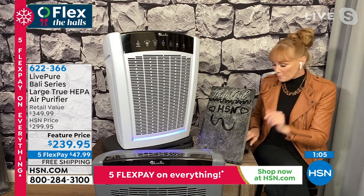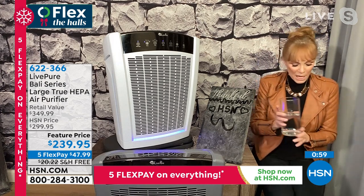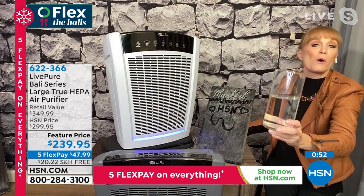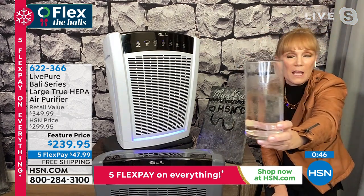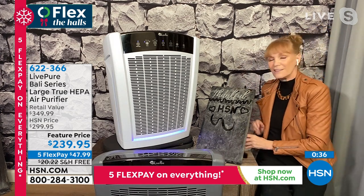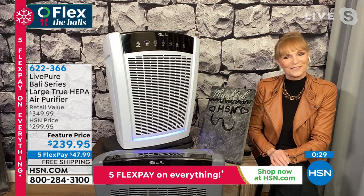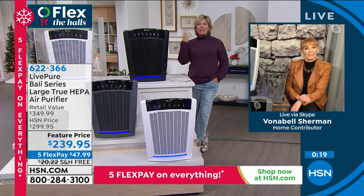When we go to a restaurant, if they bring us water with even one speck in it, we'd send it back. What if our water had a whole bunch of specks — just like what's in our air? We need to have the same standard for our air as for our water. This LivePure unit removes 99.97% of all those particles. Our homes can actually be dirtier than outdoors because they're sealed up in winter with dust coming through heating vents and ducts, and in summer the allergens from open windows are really crazy.